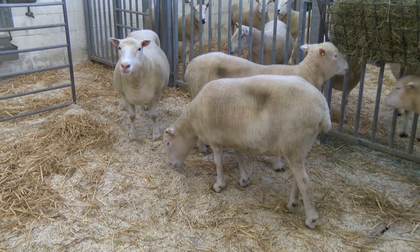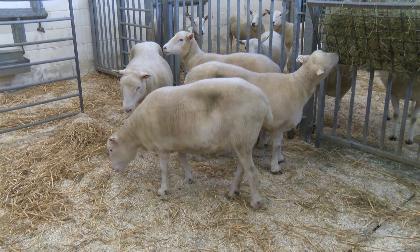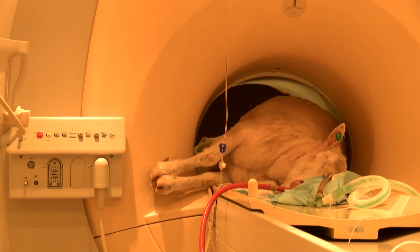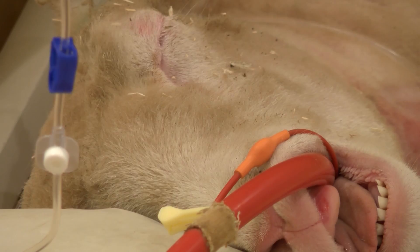We also measured blood glucose levels and insulin levels. We established baseline levels and then challenged these animals with insulin, and also gave them an infusion of glucose, to see how their system adapted. Glucose tolerance tests and insulin tolerance tests are quite standard procedures carried out in human subjects. As far as musculoskeletal assessments are concerned, we undertook X-rays of all the major joints and also MRI images of the knee joint, which was the joint most affected in Dolly.